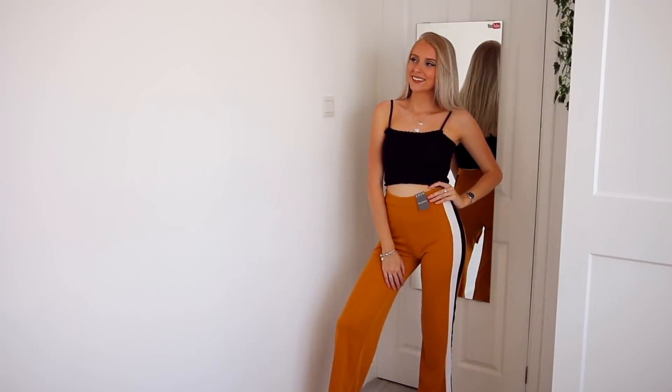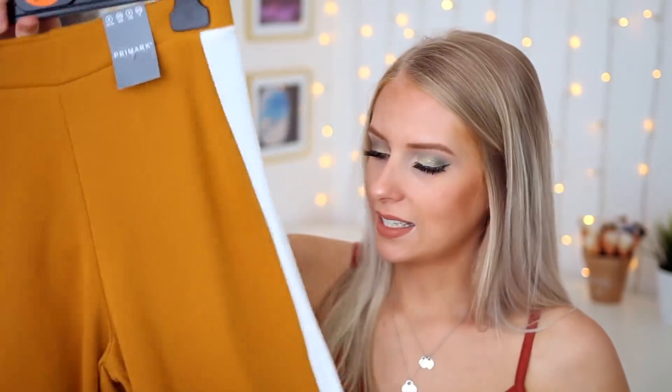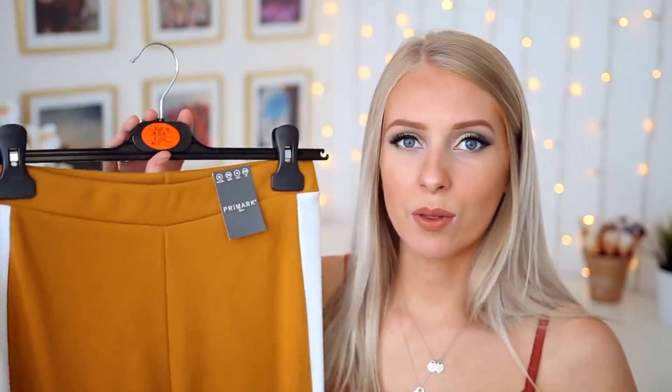Sticking with the sporty theme, I also picked up another pair of yellow trousers. Every time I've been into Primark recently I've looked at these trousers and decided against it — I wasn't sure if I'd be brave enough. But this time I was feeling brave and thought, you know what, I'm on my yellow height, I'm pushing myself out of my comfort zone. So I've got these — they're kind of like joggers but wide leg, so I'm not sure how I'm going to feel about that when they're on. They've got a black and white stripe down the side and they're high-waisted. I got these in a size 8 and they were £13.